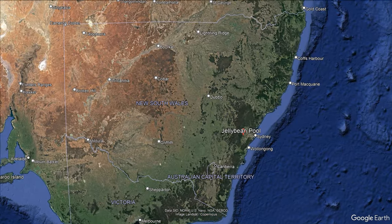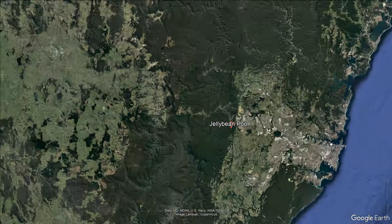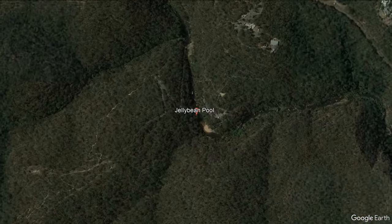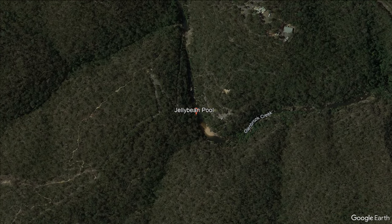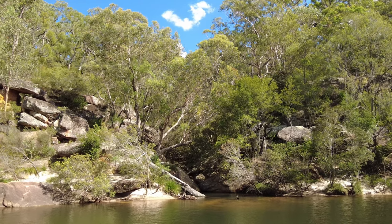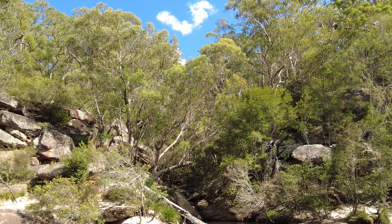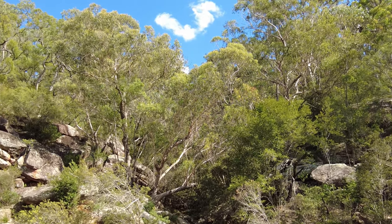Nestled in the heart of the magnificent Blue Mountains National Park at Glenbrook is an array of hidden treasures. Its lush greenery, towering eucalyptus trees and tranquil atmosphere create the perfect backdrop for nature lovers and adventurers alike. As we venture into this majestic wilderness, we are greeted by the sweet scent of eucalyptus and the soothing sound of the flowing creek that leads us to our destination.